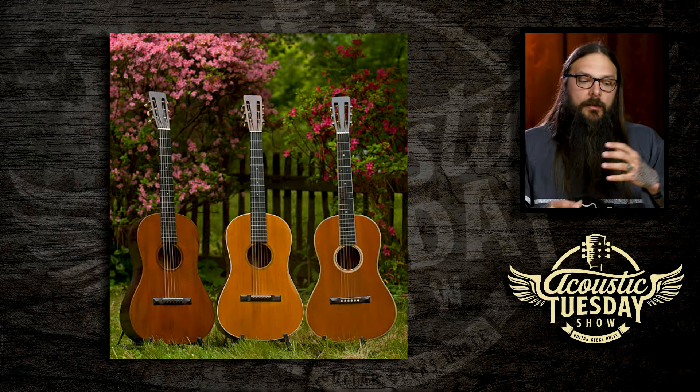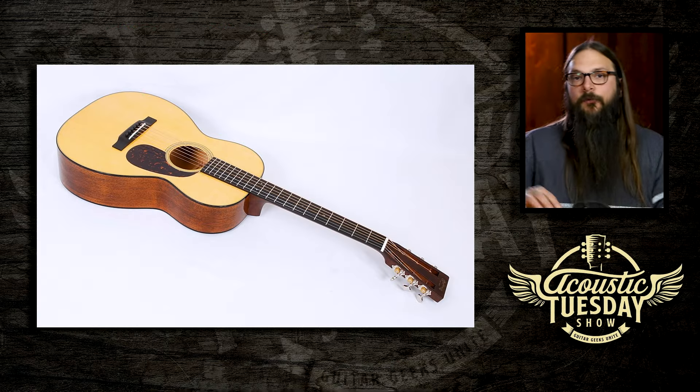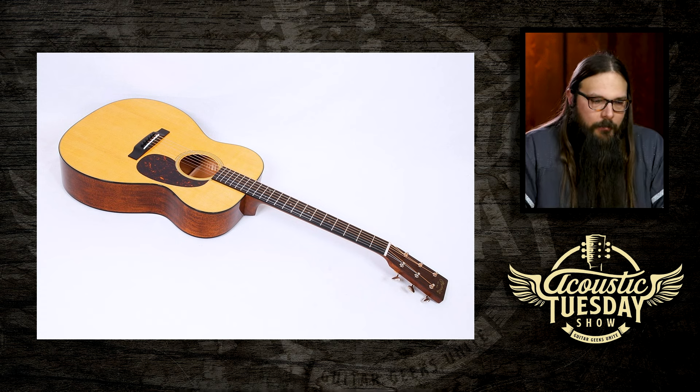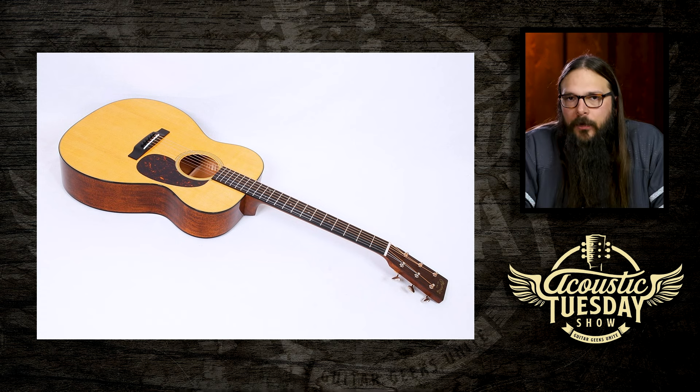Let's look at Martin. Martin introduced the dreadnought body shape — kind of a big deal. They went from 12-fret necks to 14-fret necks — also kind of a big deal. Martin also introduced the X-bracing pattern, which is used on nearly 99% of guitars today.